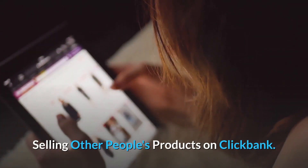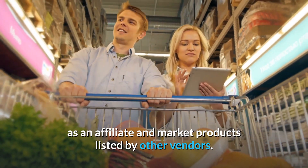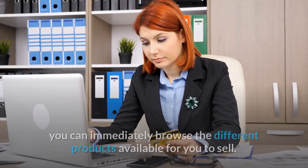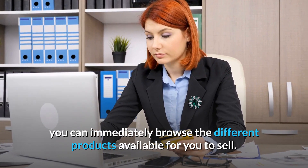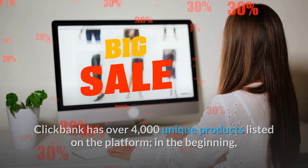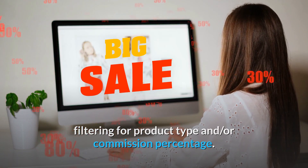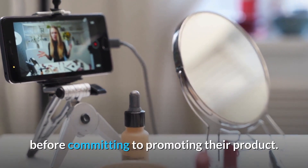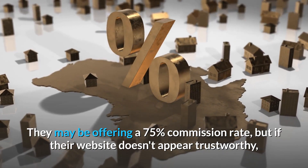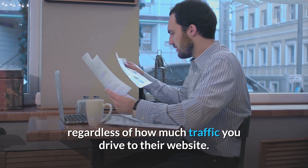Selling other people's products on ClickBank. In addition to selling your own products, you can also act as an affiliate and market products listed by other vendors. As soon as you sign up to become an affiliate on ClickBank, you can immediately browse the different products available. ClickBank has over 4,000 unique products listed on the platform. In the beginning, it may be helpful to narrow down your search by filtering for product type and commission percentage. It's important to thoroughly review the vendor's sales page before committing to promoting their product. They may be offering a 75% commission rate, but if their website doesn't appear trustworthy, you won't be in a position to generate sales regardless of how much traffic you drive to their website.